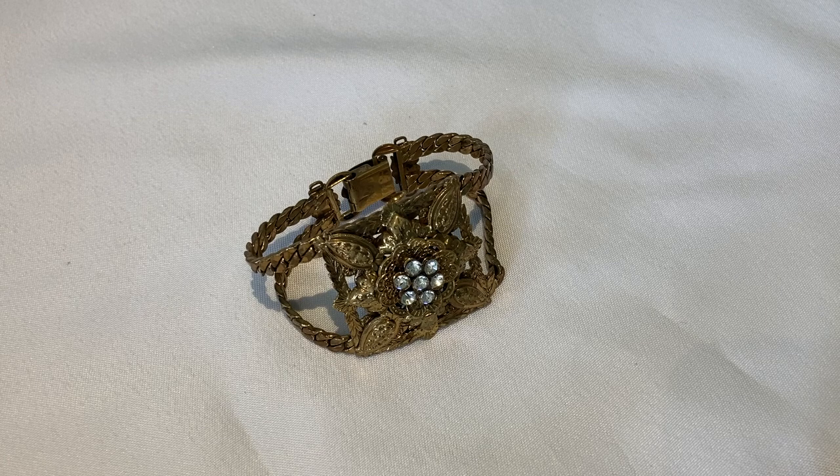Thank you for joining me today. I hope you enjoyed the different pieces of jewelry I shared with you. I will post them on the Facebook page for West Germany and Austrian jewelry. Thank you again for visiting with Divine Vintage and Antiques, and I will see you soon. Thank you. Bye-bye.